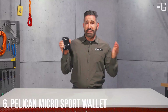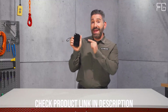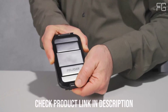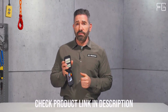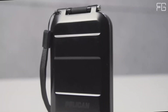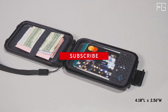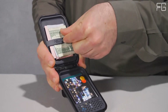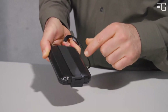Number 6: Pelican Micro Sport Wallet. When it comes to protecting your valuable belongings from the elements and unexpected mishaps, the Pelican Micro Sport Wallet is your trusty companion. This crush-proof and waterproof wallet is designed to withstand the toughest conditions, making it ideal for outdoor enthusiasts, adventurers, and anyone who wants peace of mind. Its crush-proof design ensures belongings remain safe even in the most challenging environments. It's also waterproof, featuring a water-resistant 360-degree seal that keeps your items dry no matter the conditions. One standout feature is its ability to float — if you accidentally drop it in water, you don't have to worry about your keys, cell phone, IDs, credit cards, or cash sinking to the depths.